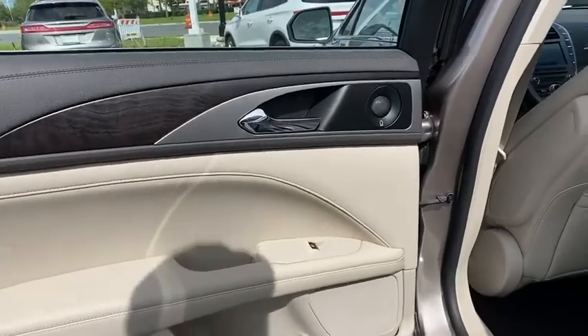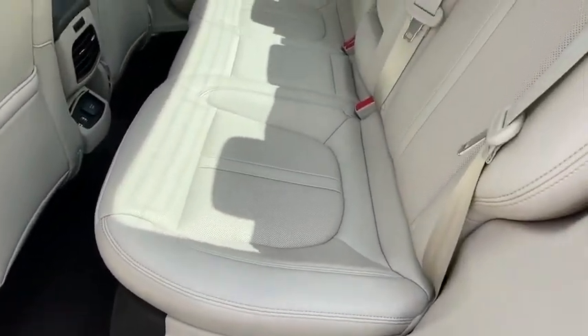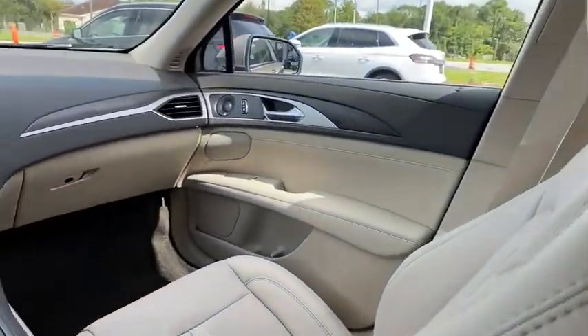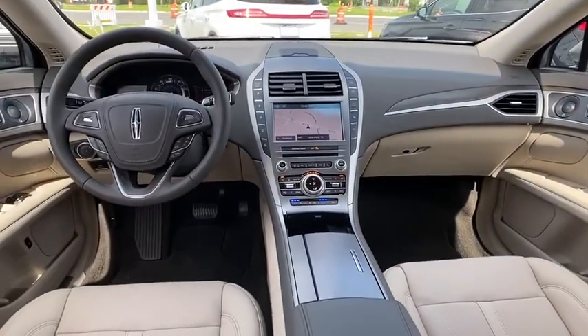Stability control, navigation system, Bluetooth, leather-wrapped steering wheel, power steering, adjustable steering wheel, auto-dimming rear view mirror, floor mat.